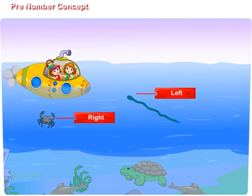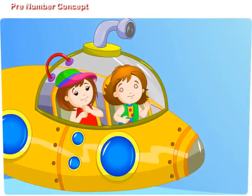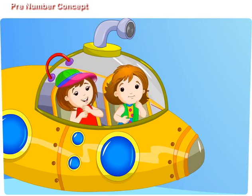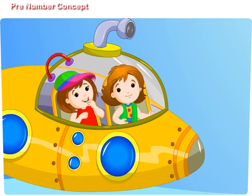Don't worry, my dear. We are safe in the submarine. Didi, the world under the sea is wonderful, isn't it? Oh yes, my dear. And here we can learn mathematics also. Really? But how? Okay.